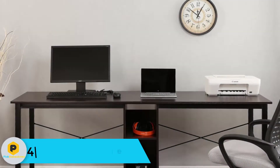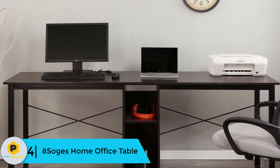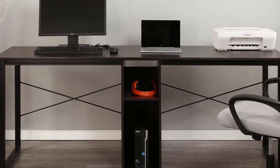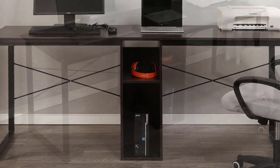Moving on at number 4, we have the SOGES Home Office Table. SOGES have built their name when it comes to sturdy desks. This is another wonderful product that will offer you the best. It can accommodate two people and has enough desktop space. It is available in various colors — choose the one that will suit your needs.